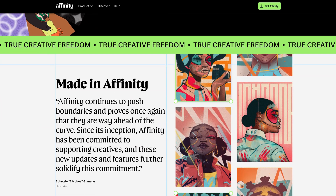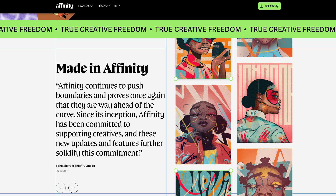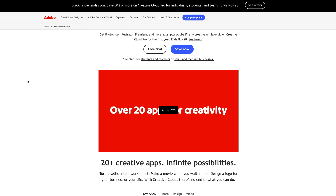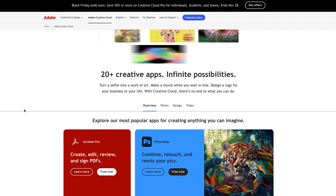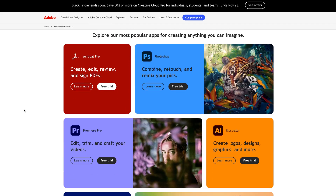Now let's look at the deals that actually made me sit up and pay attention. Out of everything I looked at, these are the seven deals that made me stop scrolling. Adobe Creative Cloud — 50% off the first year. I know Adobe pricing is controversial, but it's still the industry standard and many clients expect native Adobe files.